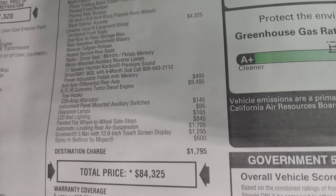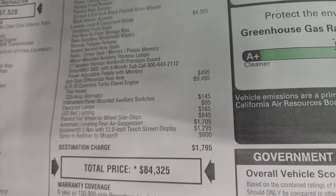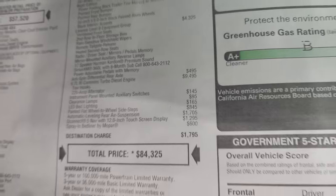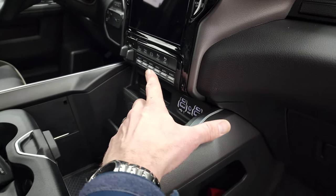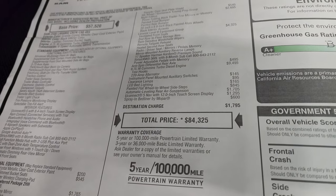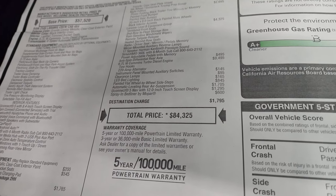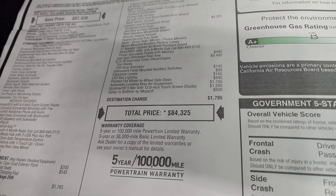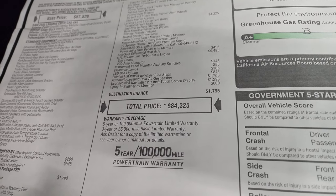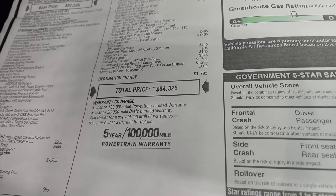The Anti-Spin Differential is $495 and the Cummins Diesel is $9,495, which also gives you the tow hooks and 220-amp alternator. Instrument panel-mounted auxiliary switches are $145. Clearance lights are $95, LED bed lighting is $165, the painted flat wheel-to-wheel side steps are $845, automatic leveling rear air suspension is $1,705, Uconnect 5 NAV with 12-inch touchscreen display is $1,295, and the spray-in bed liner — which is really nice by the way — is $600.